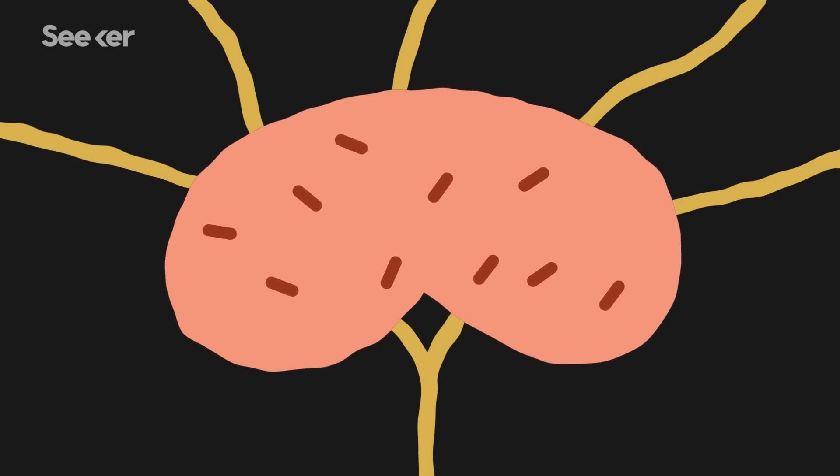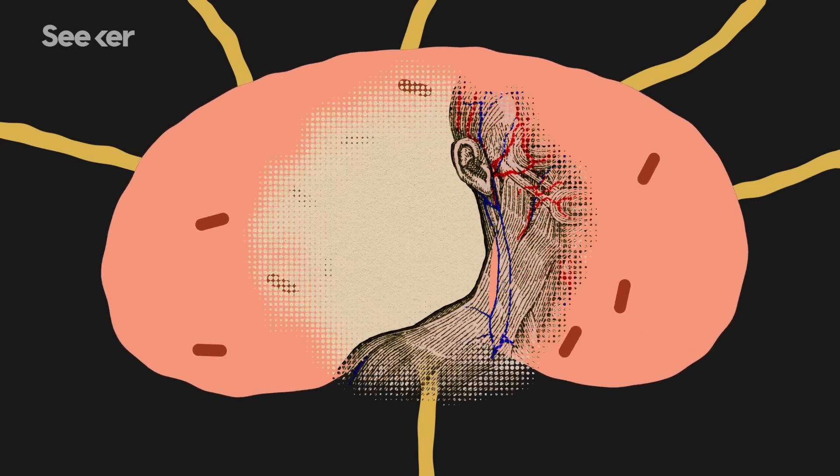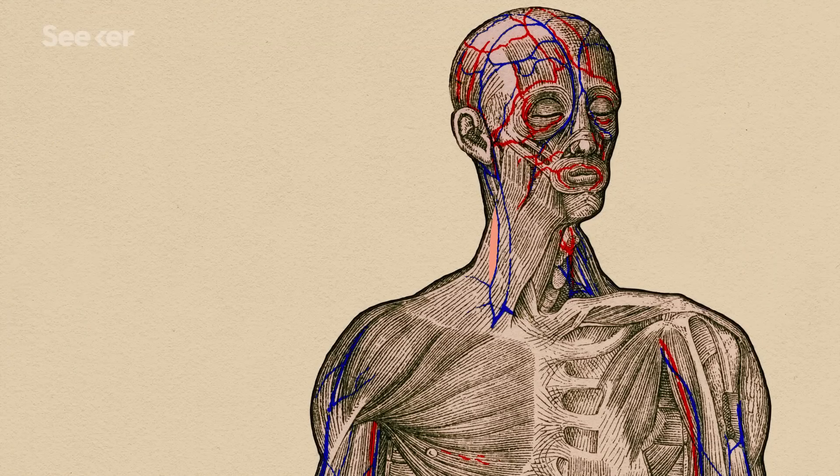The toxins disrupt the body's regular inflammatory response and evade detection by defense cells called macrophages. With little standing in their way, the bacteria are able to multiply quickly in the lymph nodes. With bubonic plague, the classical manifestation is the bubo, which is an extremely tender, very large, swollen, boggy lymph node with redness around it.